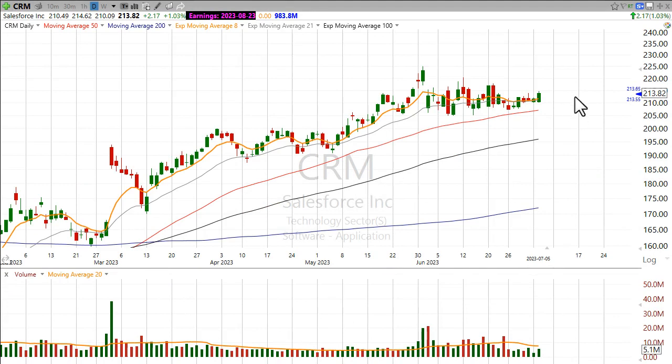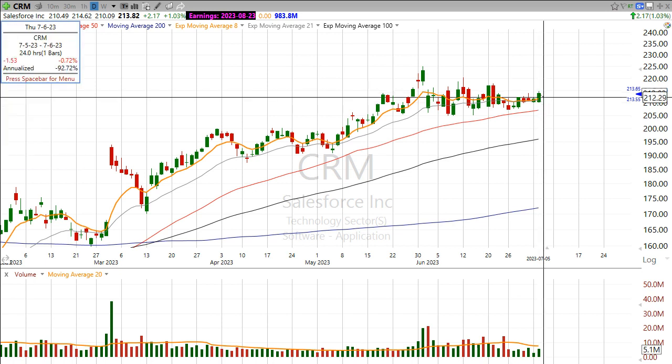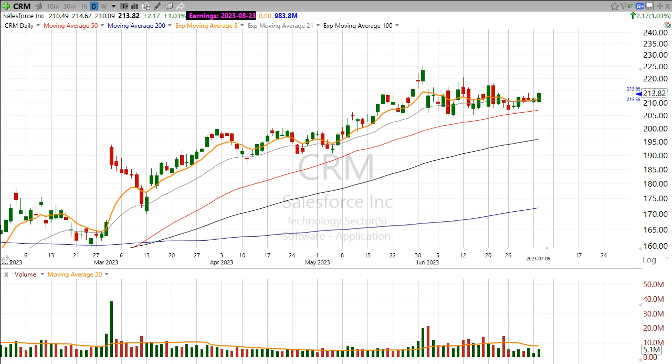Salesforce is not as extended as a lot of other stocks in this market. We've seen some pretty big moves in some stocks, and Salesforce has really just kind of been going sideways this last month or so, right around the 50-day moving average. You can see the price is just over 3% from where the 50-day moving average is.